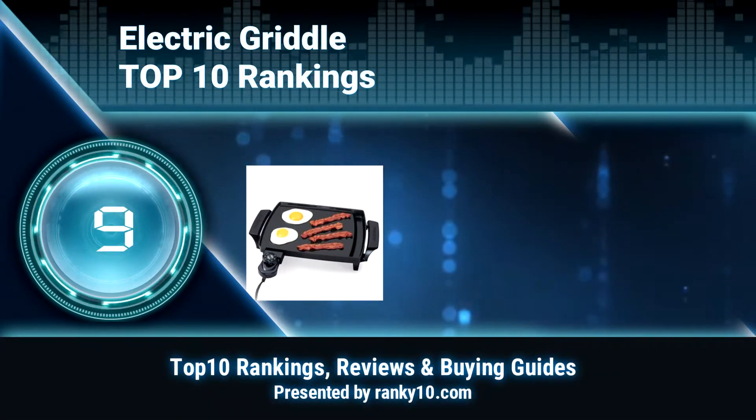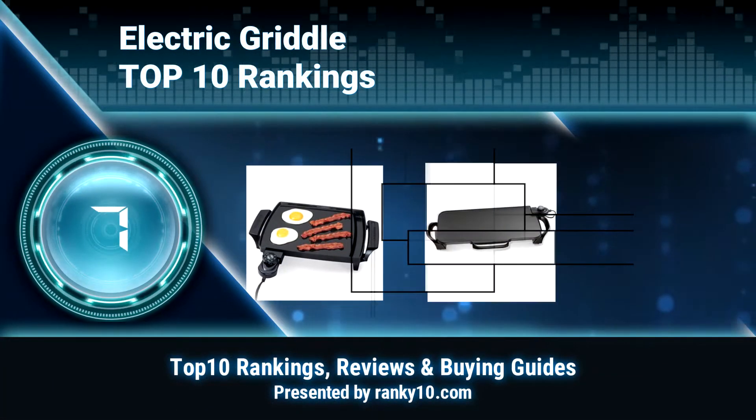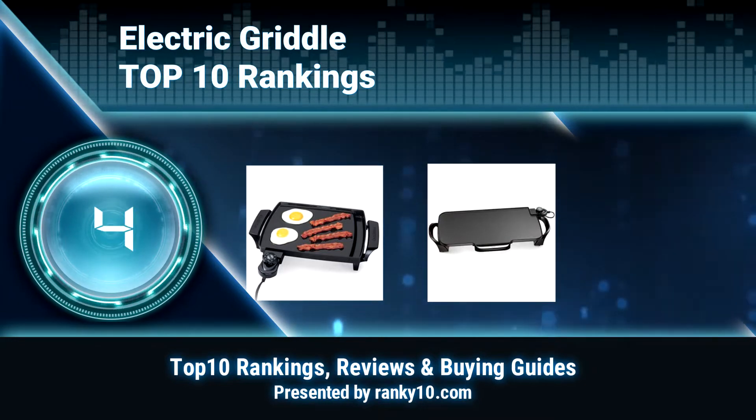Welcome to Ranky 10 Video Rankings. We announce the Top 10 Rankings of Electric Griddle. Let's get started.